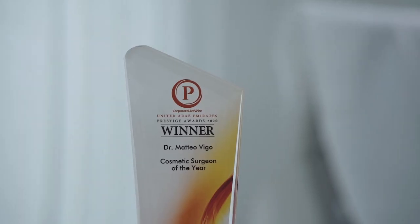Welcome everyone to Amouache Polyclinic Mommy Makeover Series. My name is Dr. Matteo Vigo, I'm a plastic surgeon and I'm here today to talk about a tummy tuck procedure.